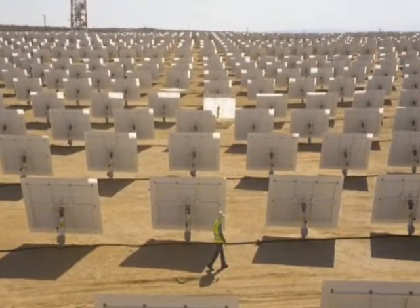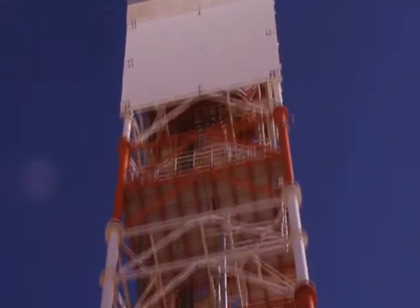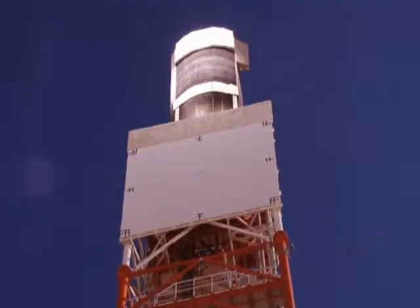Our solar power plants combine the same basic components found in 90% of the world's power generation facilities with our proprietary solar technology. We use off-the-shelf components, which greatly cuts costs and ensures performance warranties.